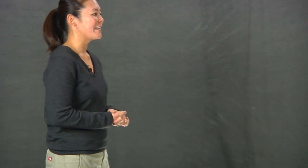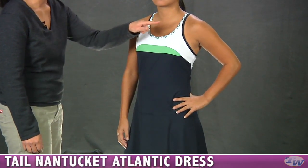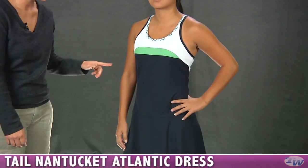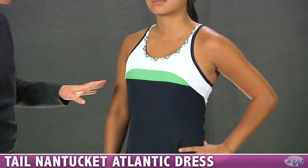First up we have Khanna wearing the Atlantic dress in the Tail Nantucket group. It's a nice athletic cut dress, has a wonderful scoop neck and has plaid details around the neckline and some contrast binding around the armholes. There's really great sporty color blocking in this dress, as well as a built-in shelf bra with removable cup inserts.